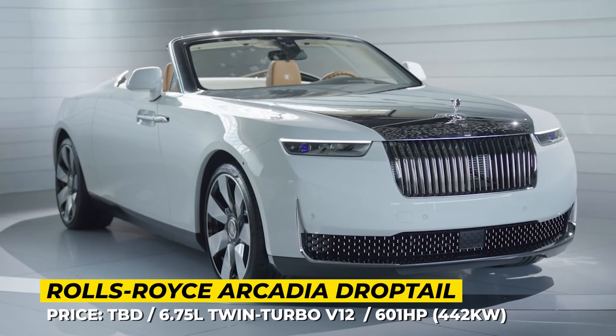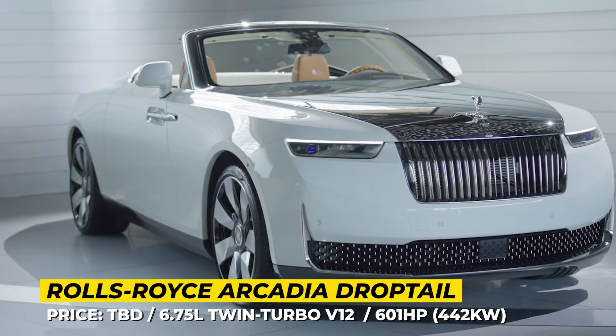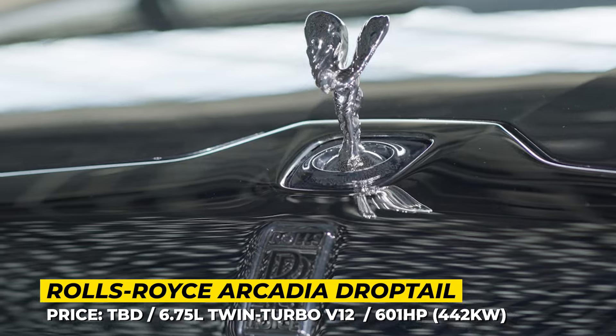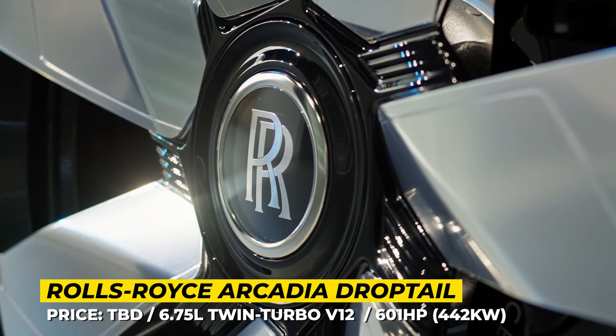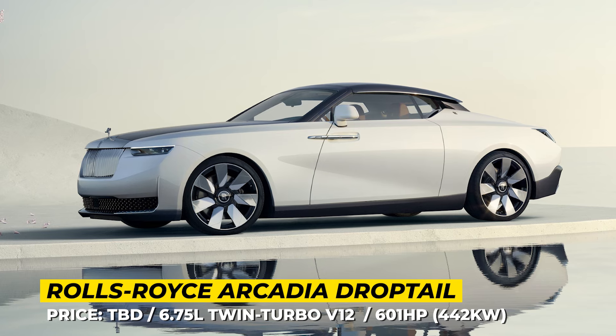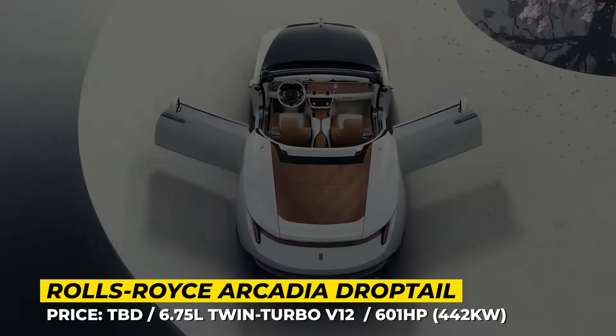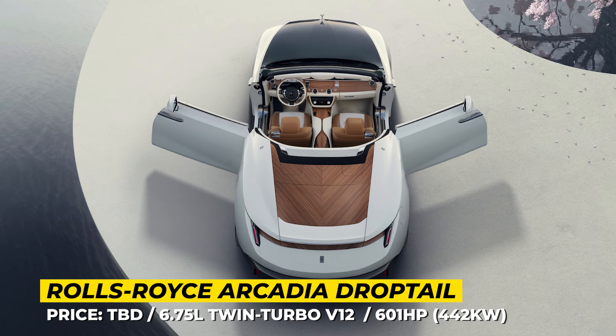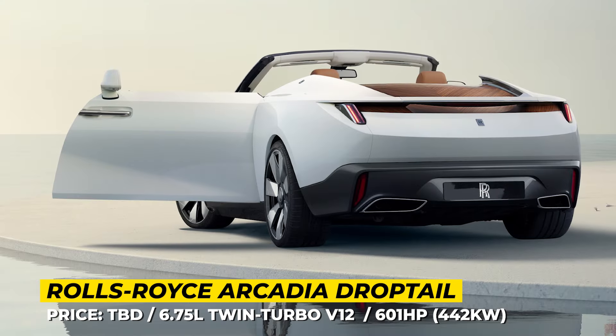Rolls-Royce Arcadia Drop Tail — named after heaven on earth in Greek mythology. The Arcadia was created by the Rolls-Royce bespoke division and was commissioned by the brand's returning client. The entire build took inspiration from a furniture item from the buyer's home, applying unique Santos straight-grain wood trim in both the exterior and the interior of the car.